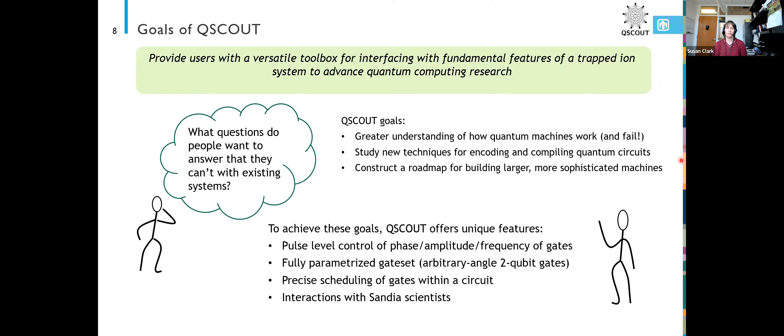We offer some standard gates for people interested at the circuit level, but if people are interested in building a new type of gate with extra robustness to certain types of noise, this is a feature they might want to use. We also offer a fully parameterized gate set, which makes us a little bit special. We offer an entangling gate where you can not only specify the phase at the end of your entangling gate, but we also allow you to specify the amount of entanglement that you want.